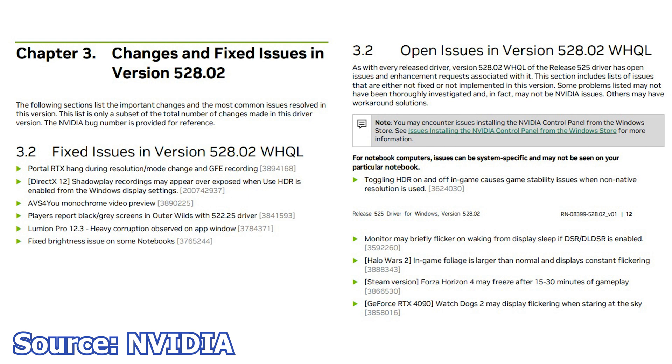This release fixes some issues, starting with Portal RTX which would hang during resolution mode change and GeForce Experience recordings. With DirectX 12 enabled, Shadowplay recordings may appear overexposed when Use HDR is enabled from the Windows Display settings. Black or grey screens in Outer Wilds with 522.25 drivers, Lumino Pro 12.3 heavy corruption observed on app window, and fixed brightness issues on some notebooks.